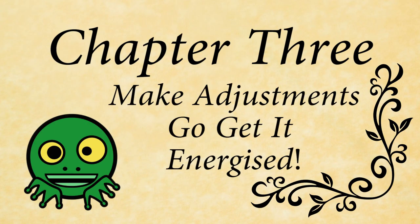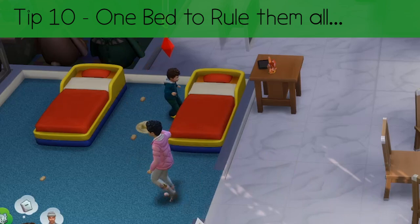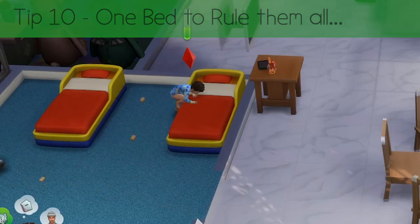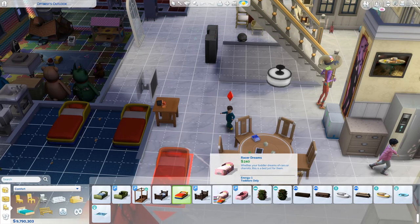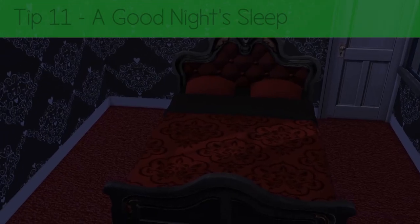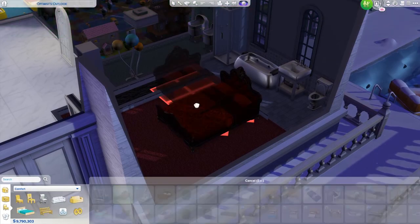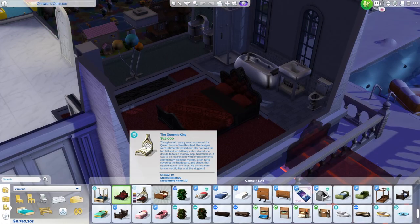Chapter 3: Make adjustments — go get it energised. Tip 10: One bed to rule them all. There's a toddler bed with three energy — but you didn't know that. Buy this one: The Littlest Big Bed. You're welcome. Tip 11: A good night's sleep. Buy the best bed you can afford for your matriarch. Just get her rested. She needs it.